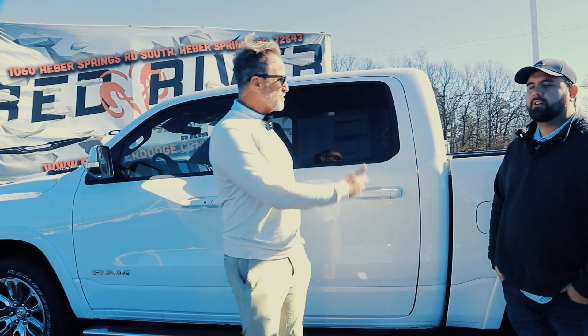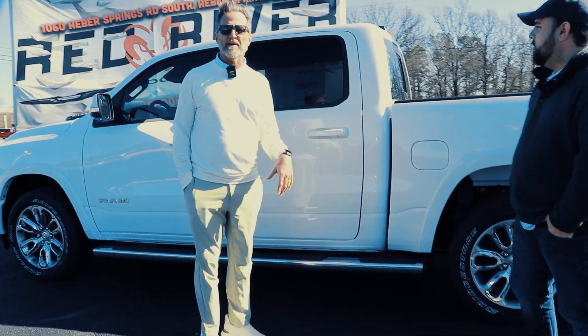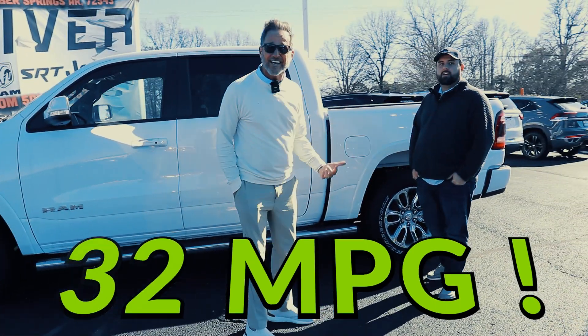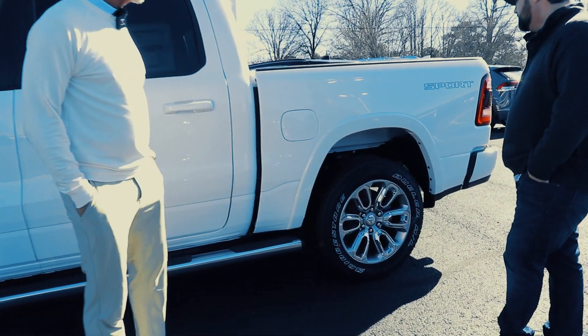Guys, we just want to talk about this truck a little bit, right? So we've got a crew cab. We've got a Laramie EcoDiesel that'll get up to about 32 miles per gallon. Wow, is that not awesome? Crazy. Jonathan, kind of tell us a little bit about it.